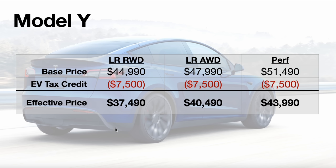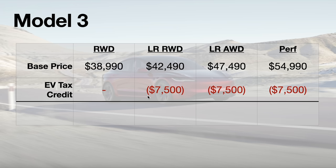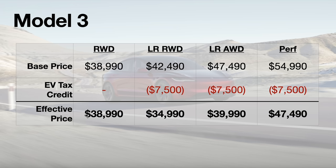So what this all means for pricing: after tax credit, the Model Y is $37,490 for Long Range RWD, $40,490 for AWD, and $43,990 for Performance. Moving to the Model 3, the new Long Range RWD comes in at $42,490 after tax credit. Here's where things get interesting — the Long Range AWD is only $1,000 more than the RWD, with significantly more range, faster performance, and other benefits that make it a much better value.